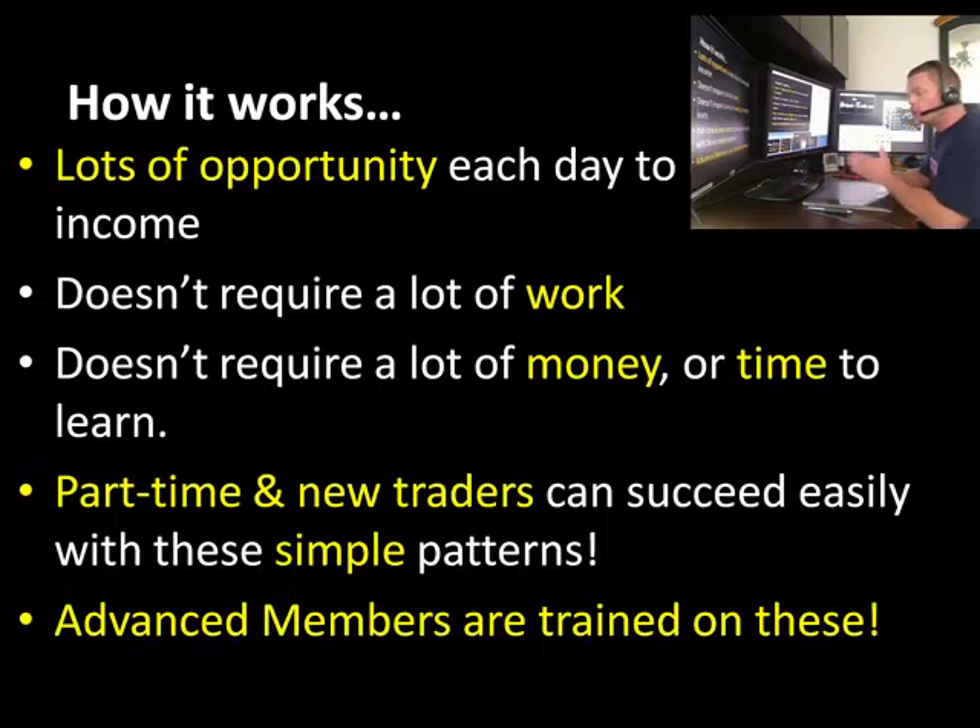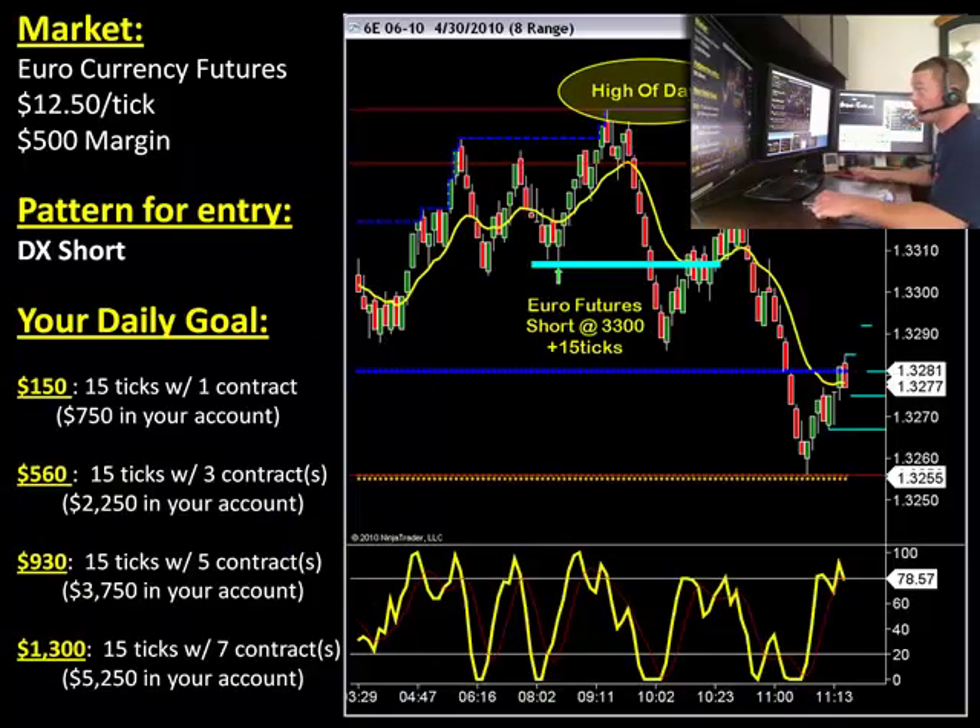As an advanced member, you'll be training one-on-one with me and with the rest of our members in our live trainings. We are always open for one-on-one for whatever you need. As an advanced member, you'll be given all the time, all the resources, all the tools you need to learn these simple patterns. We're going to show you guys how to hit your targets with only one trade every day.